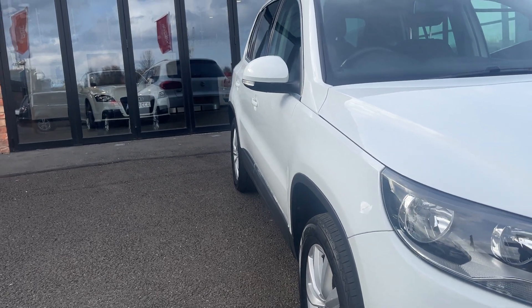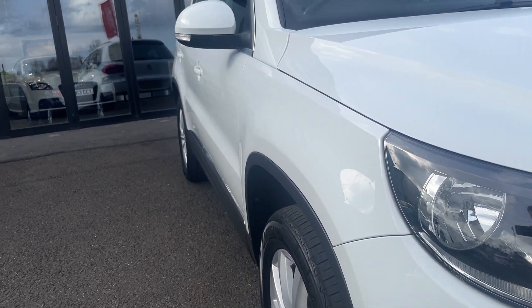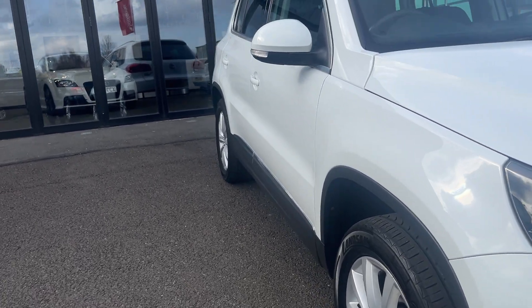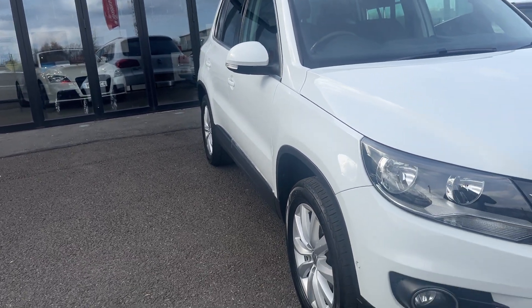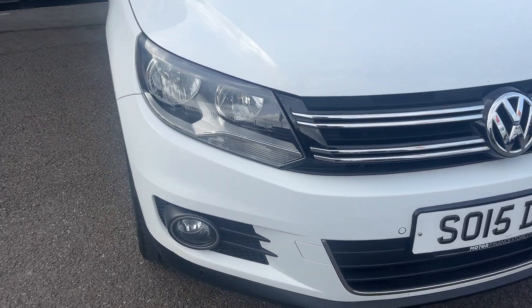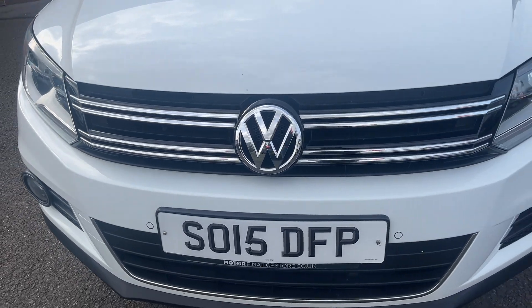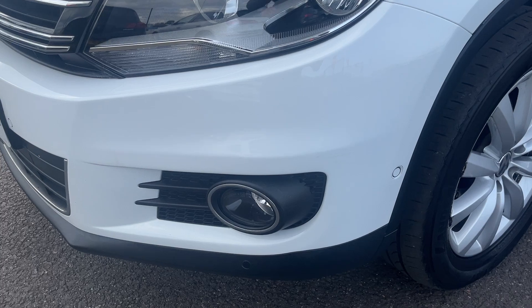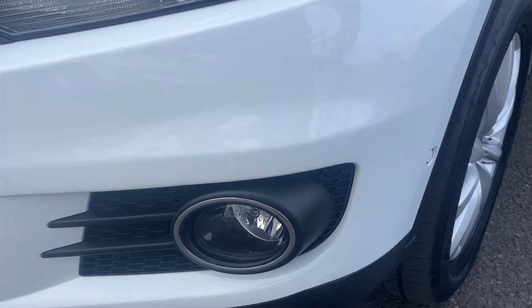Looking back down the offside from front to rear: offside front wing looks good, both offside doors in nice condition, offside rear quarter just the one dent to be rectified prior to sale. Moving around the front of the car, checking out all lights, grills, and the front bumper itself — all lights and grills look in good condition, and the front bumper for the age and mileage of the car looks in nice condition as well.